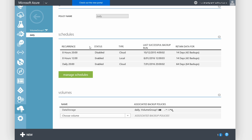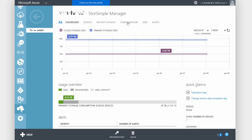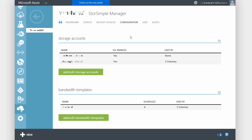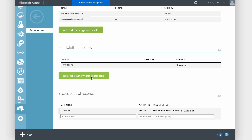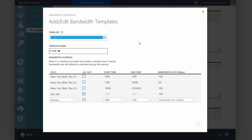Another feature only on the physical device is bandwidth throttling, configured in our StoreSimple manager. In the configuration, we can create or edit a bandwidth template. As you can see, we have different bandwidth rates during and outside of business hours. So if you want a cost-effective and transparent cloud storage solution for your end users that automatically tiers storage to the cloud, be sure to check out StoreSimple. That's it for now. Bye-bye.